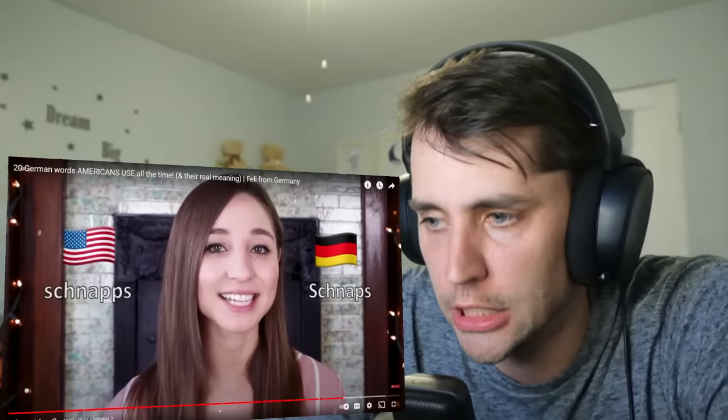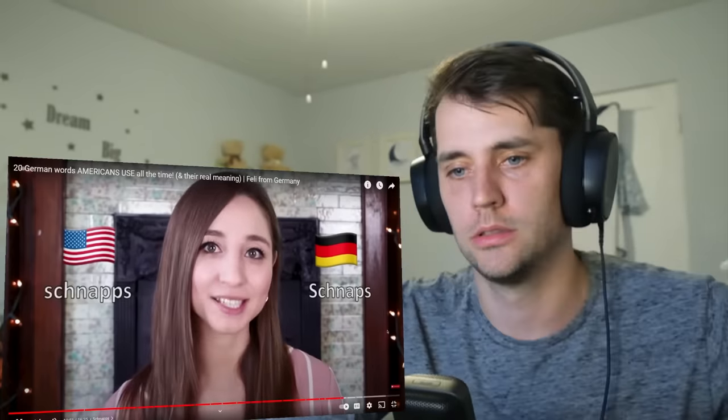Schnapps. I also mentioned this in my video on alcohol culture. In German we spell it like this and say schnapps, and it means hard liquor. In English it's mostly used as part of the name of certain liquors, like peppermint schnapps or peach schnapps.